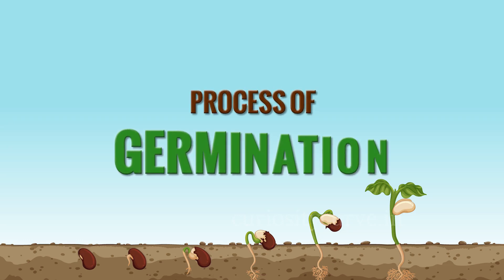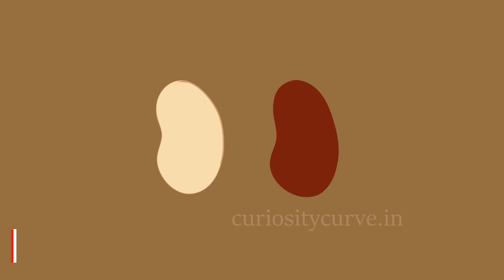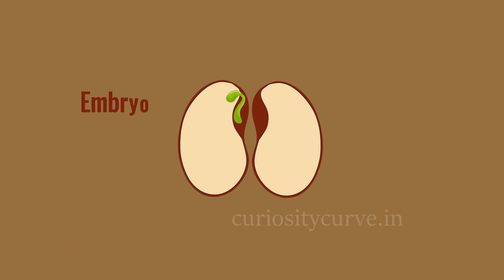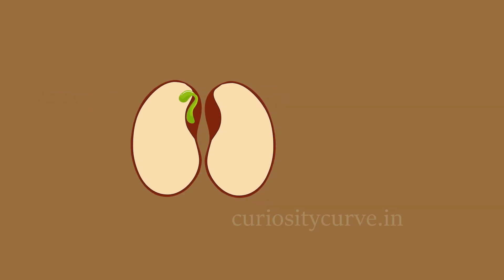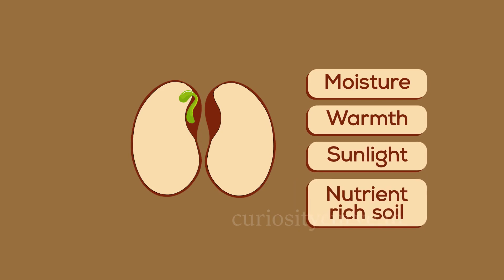Process of Germination. Seed is protected by an outer cover called seed coat. I have a small baby plant called embryo within me. And to grow into a plant, a seed requires moisture, warmth, sunlight and nutrient rich soil.